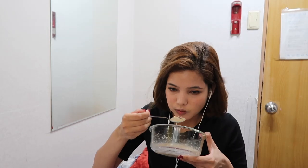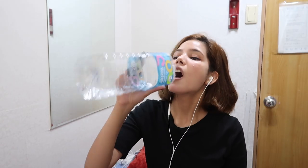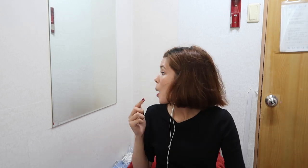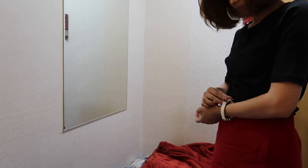Then I pack my bag for school with everything I'll need throughout the day. After packing, I apply my lipstick to complete my makeup look, then put on my watch to keep track of time.